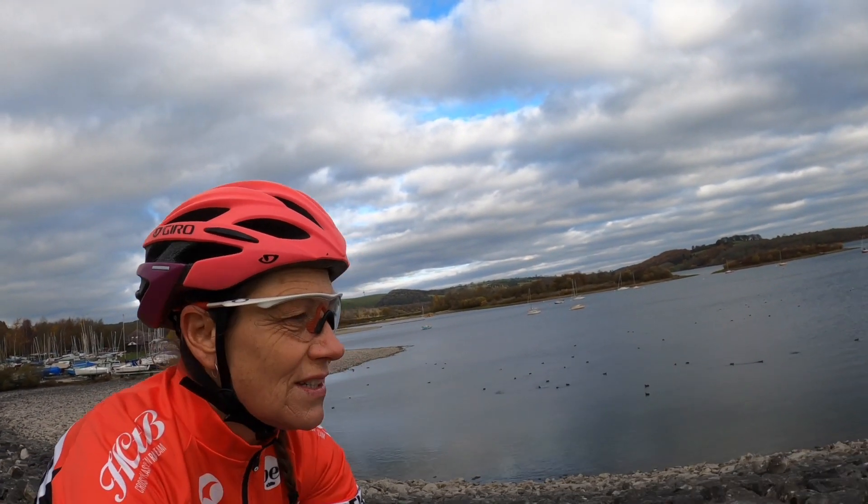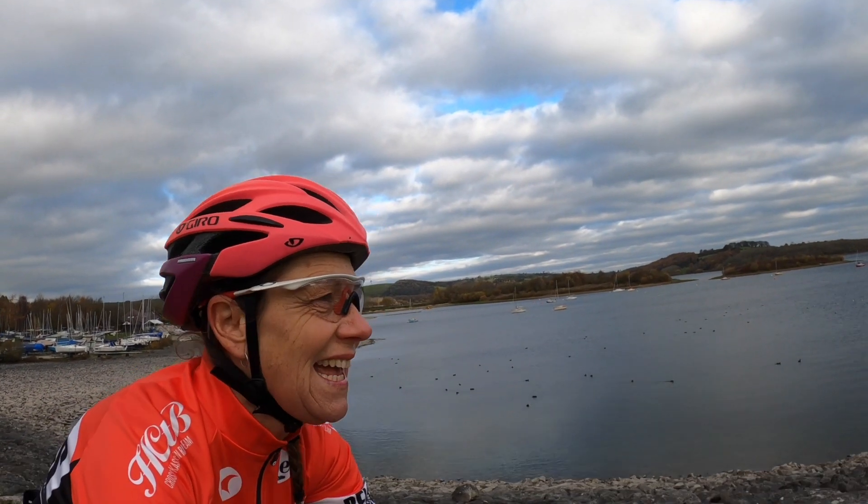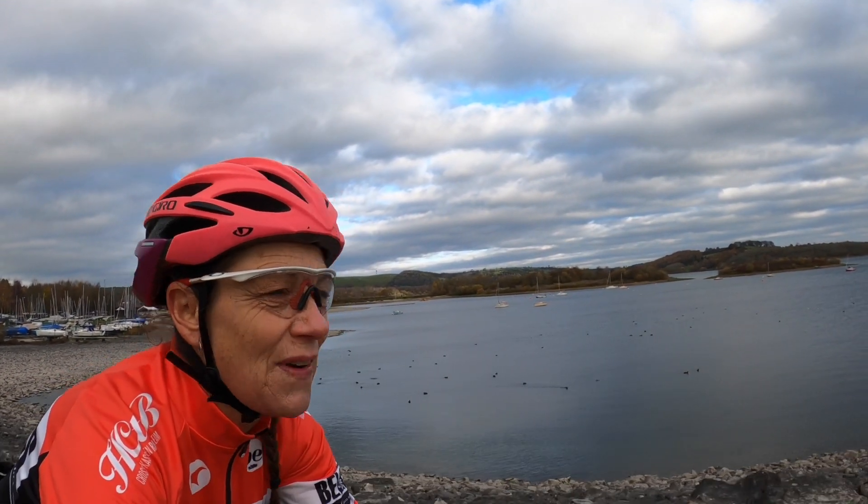I'm just riding along the edge of the reservoir now. I've just left the visitor centre and this is a really nice flat bit and as you can see it's really picturesque as well.